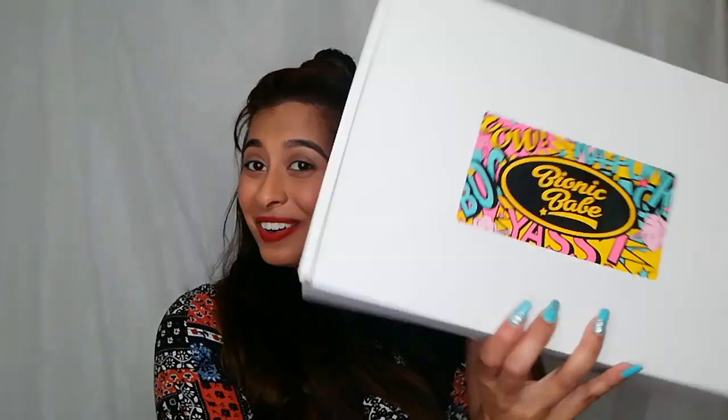To start off Vlogmas, I have collaborated with Bionic Babe to give you a GIVEAWAY! If you're familiar with my channel, you know that I am obsessed with the skincare brand Kiki Beauty. They are a local brand — watch any video of mine and you'll see me either using the setting spray, the primer, the moisturizer. Their skincare range is amazing. Kiki Beauty has launched their makeup line and it is called Bionic Babe.